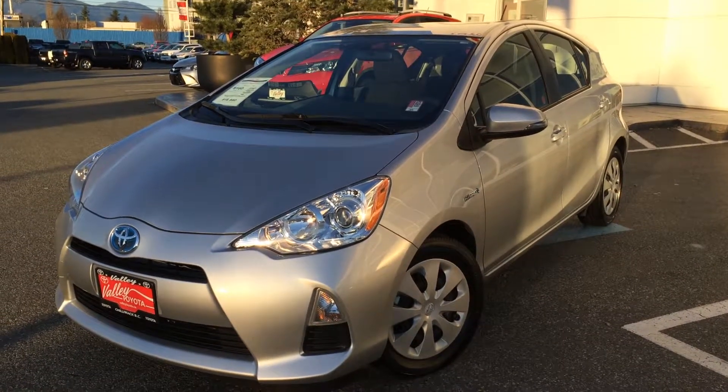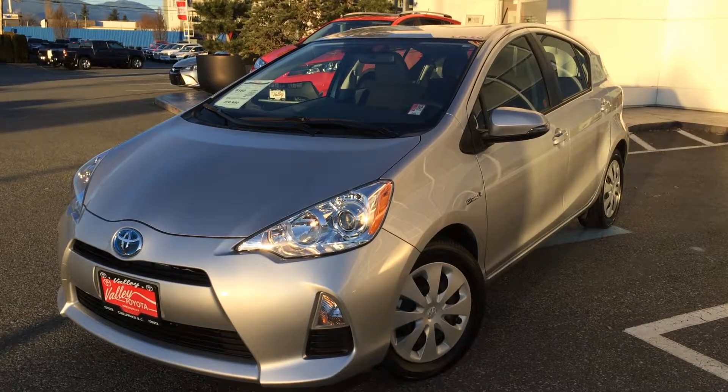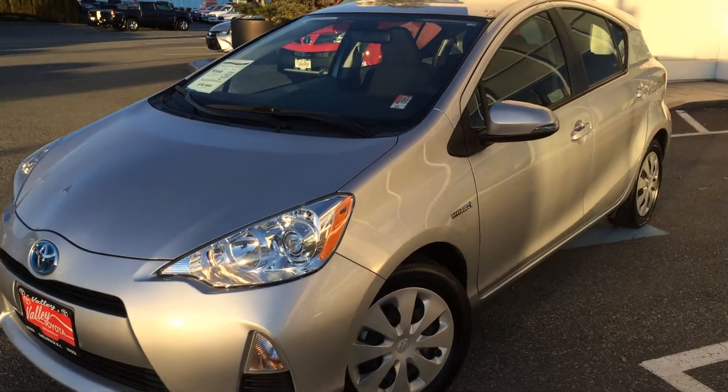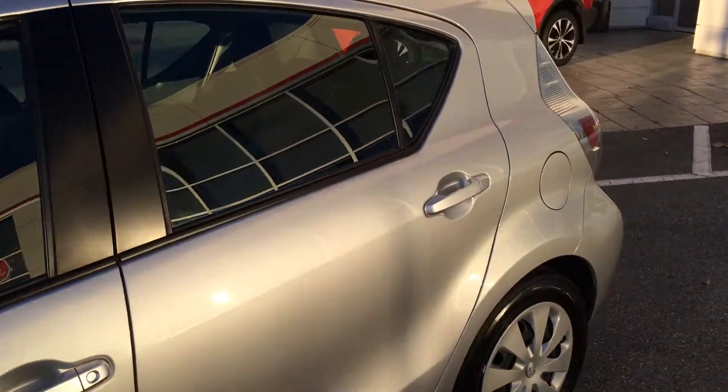Welcome to ValleyToyota.ca. You're having a look at a 2013 Prius C, stock number 15382A. This is a local one-owner Prius C that was purchased and serviced here at Valley Toyota Scion in Chilliwack, B.C.